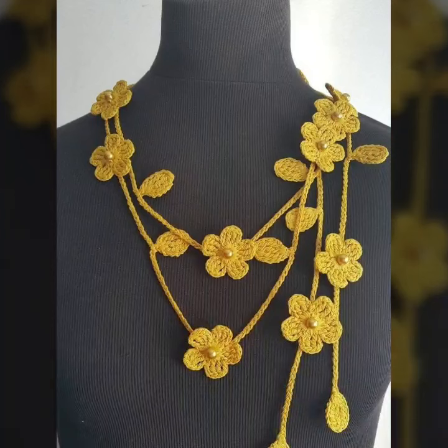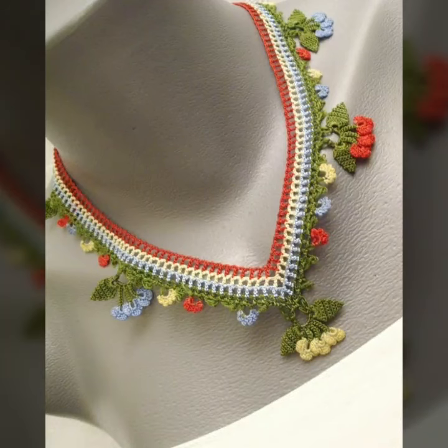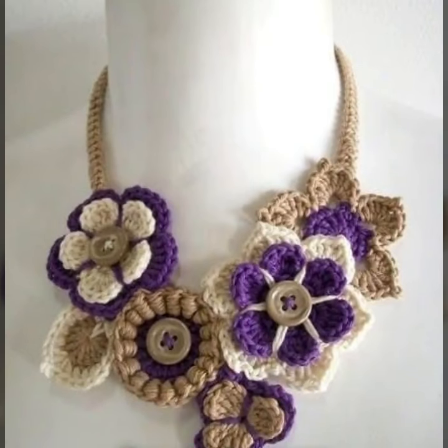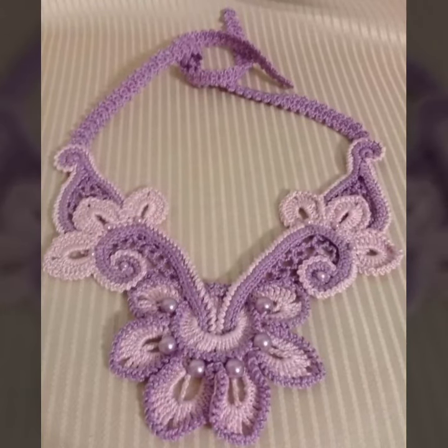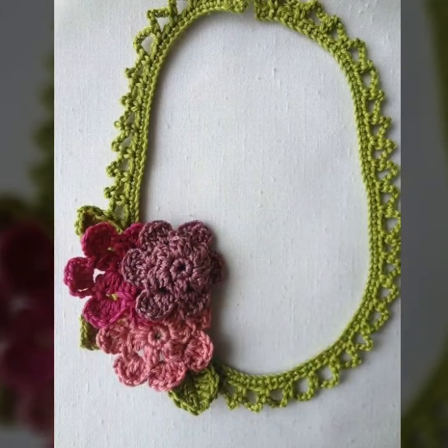I will suggest you just keep on watching this video till the end. Watch my full videos and enjoy your attractive crochet necklaces designs. If you like my videos, please download them. And if you like this stylish crochet necklaces idea, take a screenshot and share it. Watch my full videos and enjoy your modern beautiful crochet patterns.